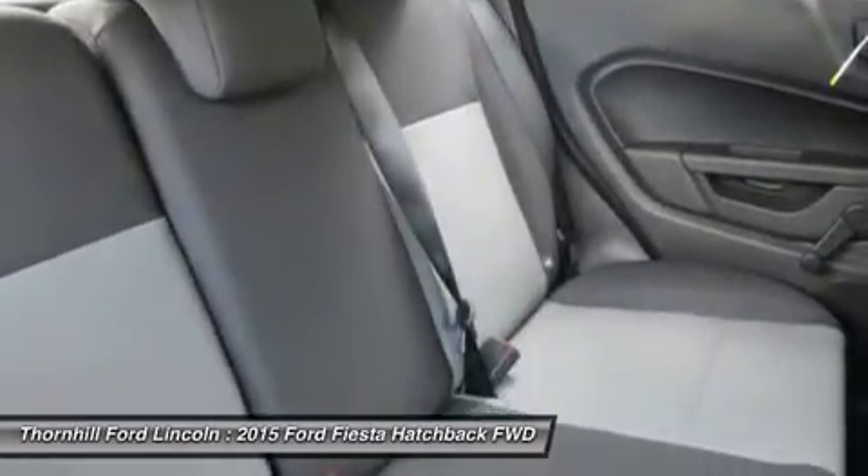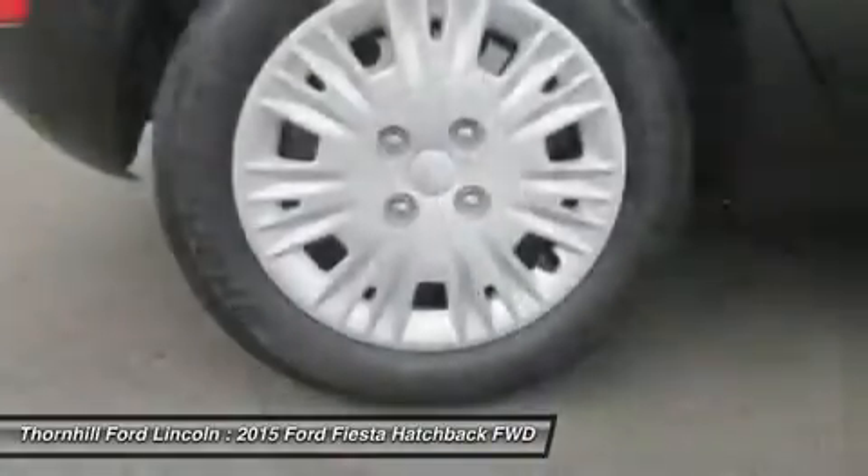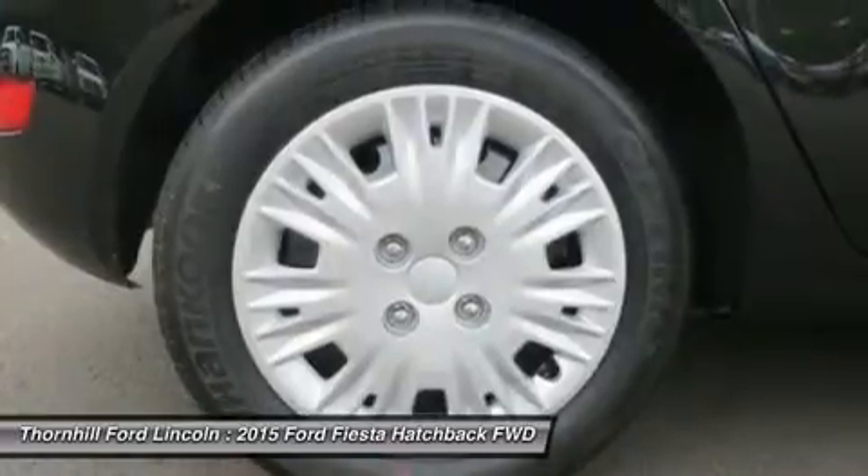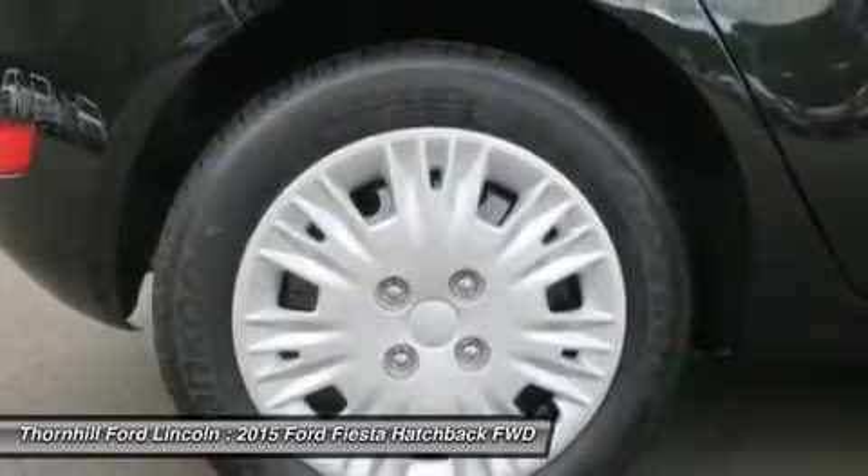Underneath its aerodynamic shape, an ultra-high-strength boron safety cage protects you and your passengers. In addition, the Advanced Track Electronic Stability Control helps keep all four wheels securely on the road.